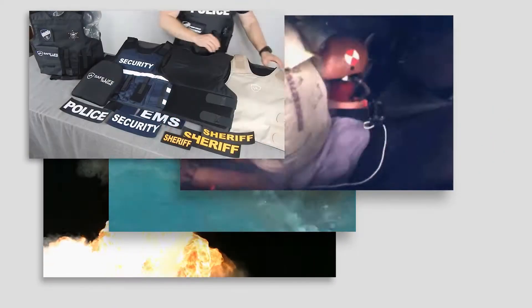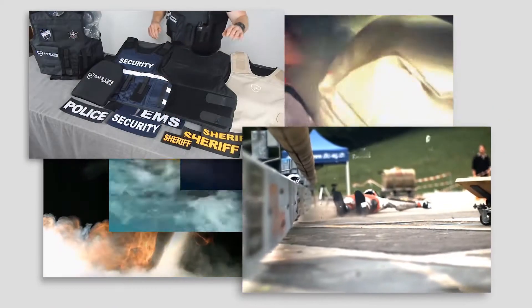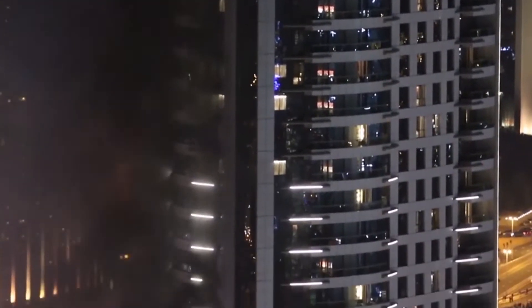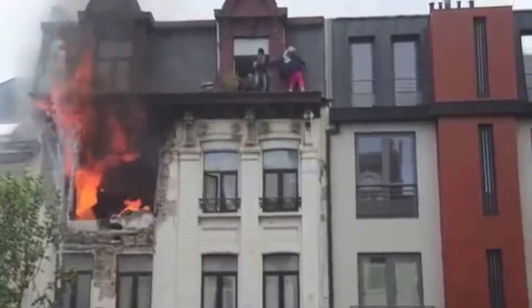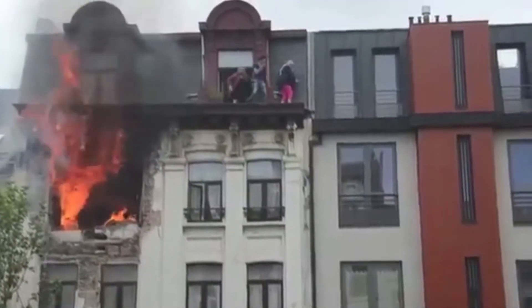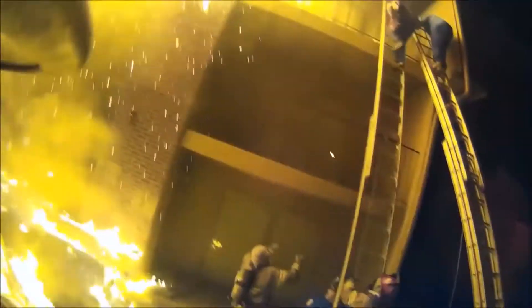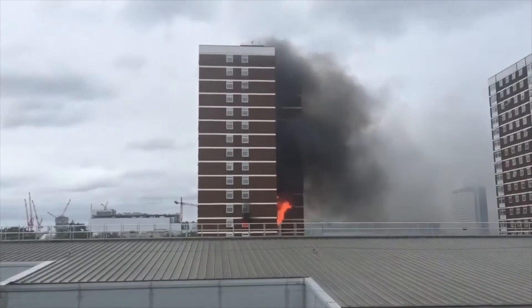Throughout history, we have been engineering life-saving technology for different types of emergencies. In most cases, you can never be 100% ready for unexpected accidents or disasters. One of the biggest causes of tragedies is the lack of preparation, tools, and equipment to counter events such as house or tower block fires.